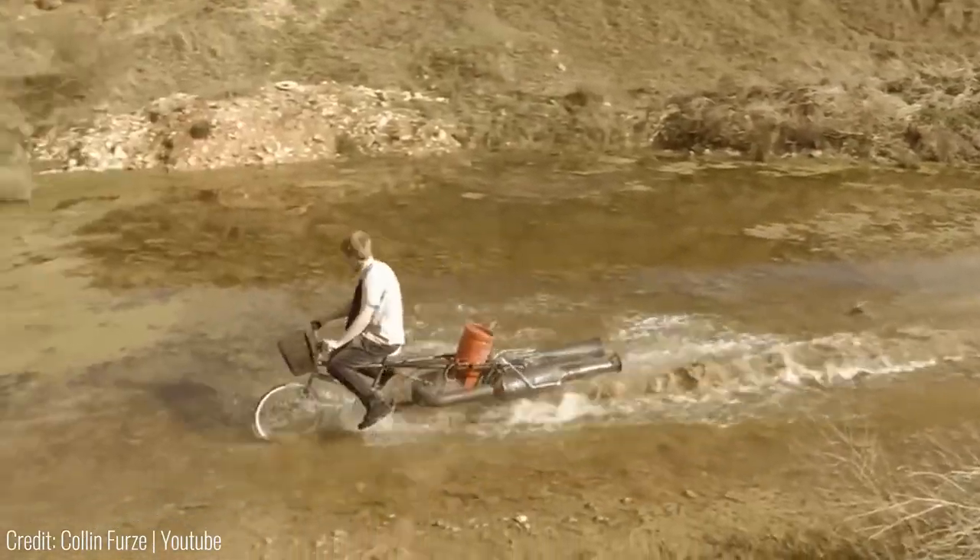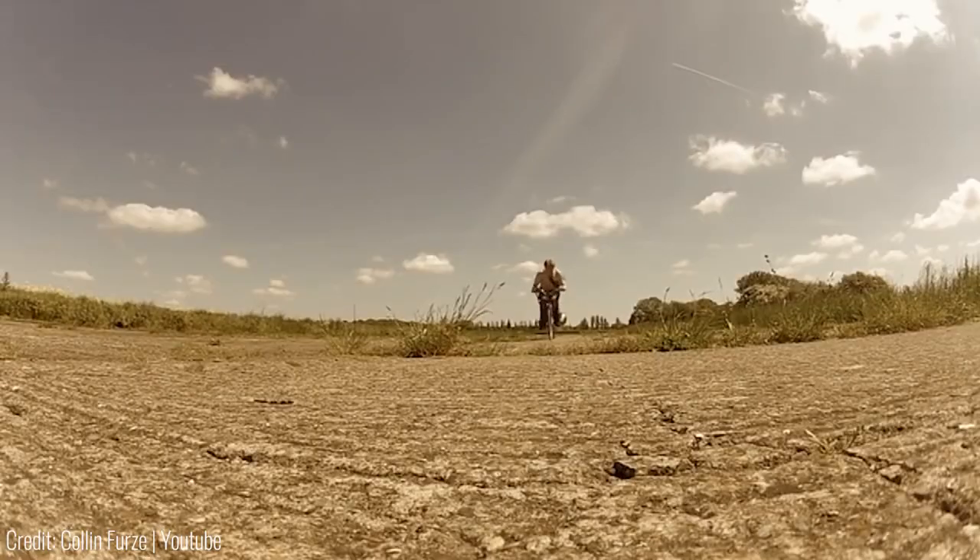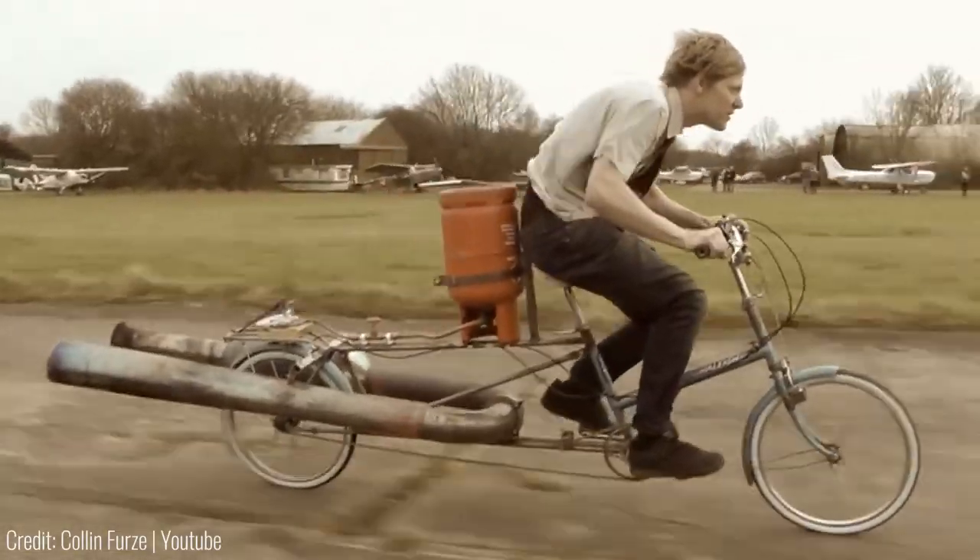What sets this apart from everything else is the fact that it throws actual flames out of its massive exhausts, and it goes faster than any normal bike would.